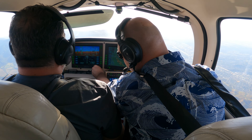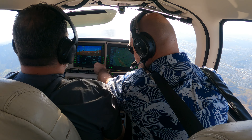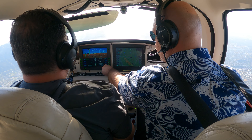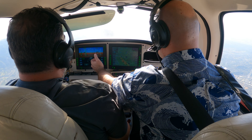Keep that heading coming. Is that right? 263. Is that right on it? Yeah, I'll go 263. There we go. I want you to see what happens when we just match the heading to our course with a big fat left crosswind.